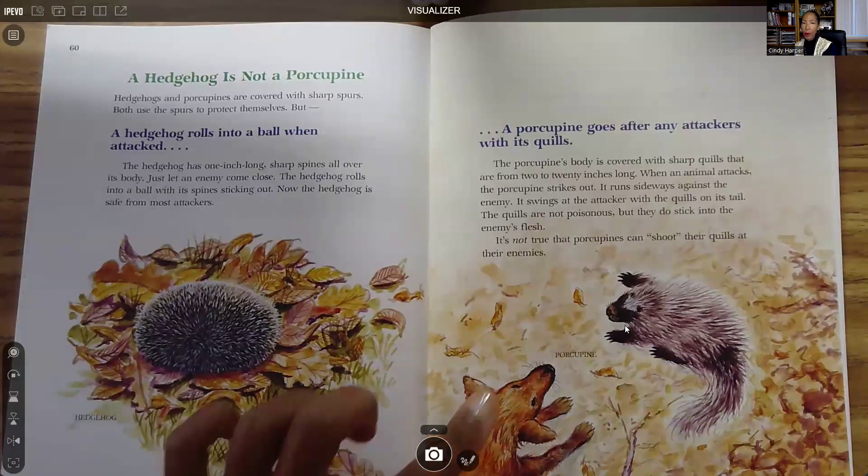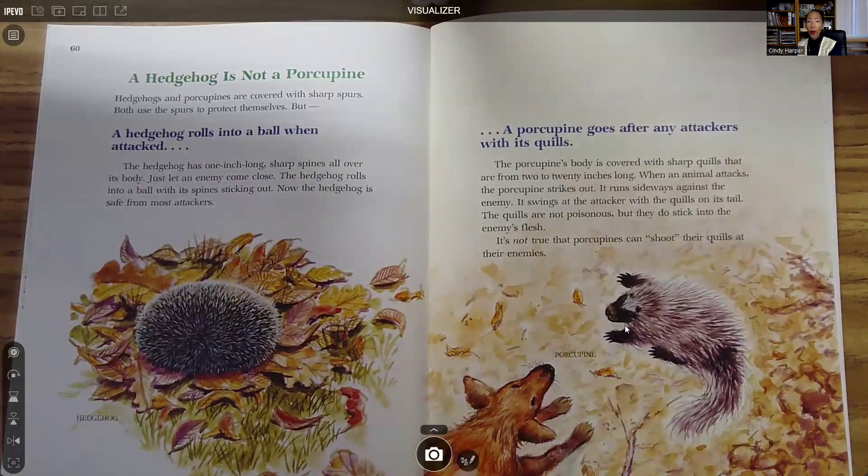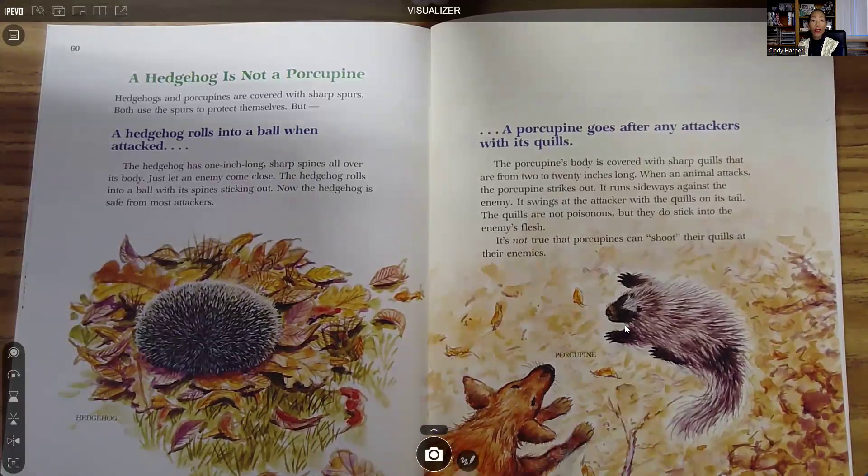A porcupine goes after attackers with its quills. So the hedgehog's sharp points are called spurs, and the porcupine's are called quills. The porcupine's body is covered with sharp quills that are from two to twenty inches long. When an animal attacks, the porcupine strikes out — it runs sideways against the enemy and swings at the attacker with the quills on its tail. The quills are not poisonous, but they do stick into the enemy's flesh. It's not true that porcupines can shoot their quills at their enemies.